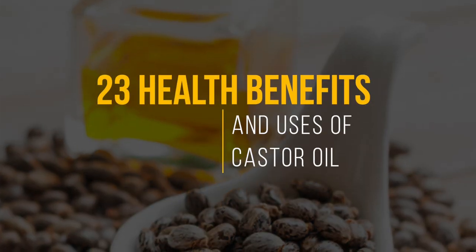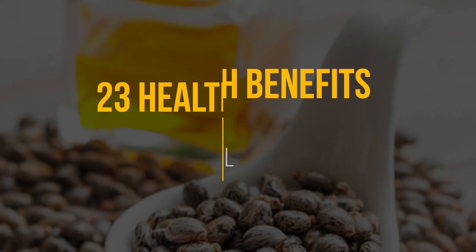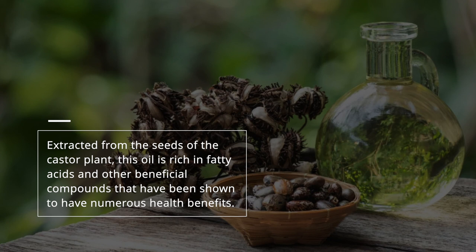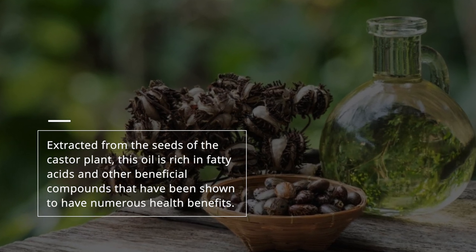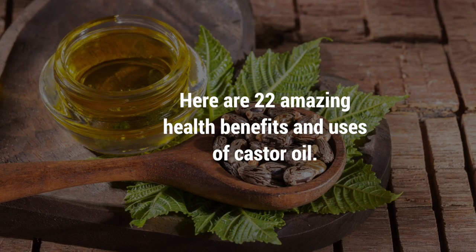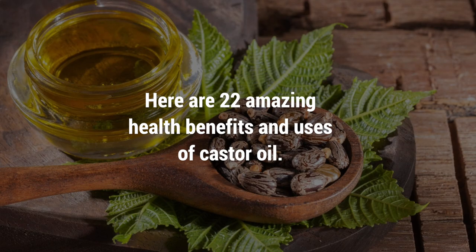Castor oil is a versatile and natural remedy that's been used for centuries to treat a wide variety of health conditions. Extracted from the seeds of the castor plant, this oil is rich in fatty acids and other beneficial compounds that have been shown to have numerous health benefits. Here are 23 amazing health benefits and uses of castor oil.